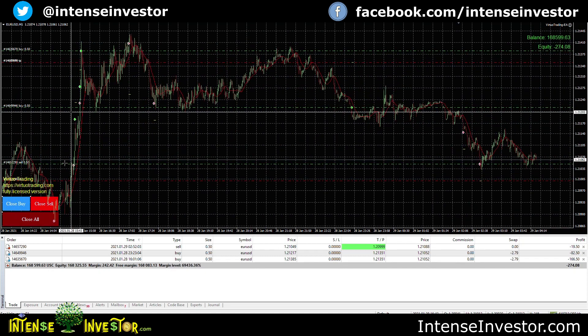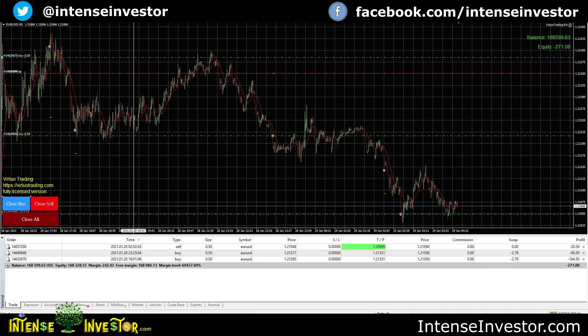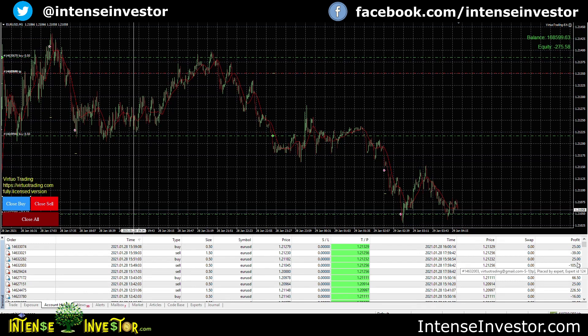You can see all the different trades it does — it does lots of trades every day and makes a decent profit. These are cents: 25 cents, 25 cents, 684 cents. If this were a dollar account these would be dollars, but a cent account on Pax Forex is really great because it gives you extra wiggle room — more free margin to work with when you're trading.